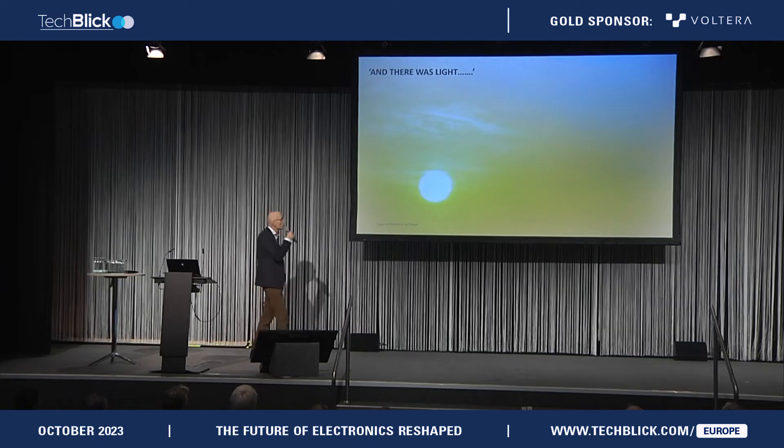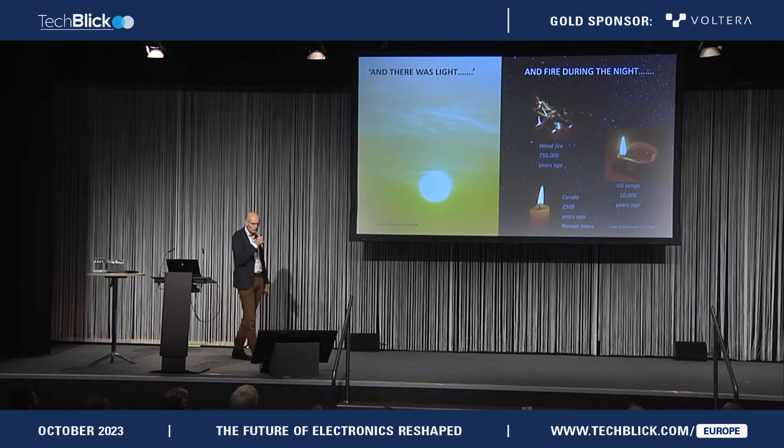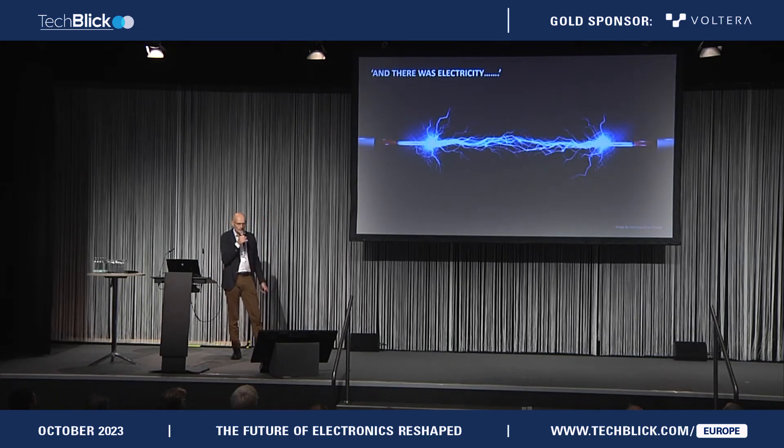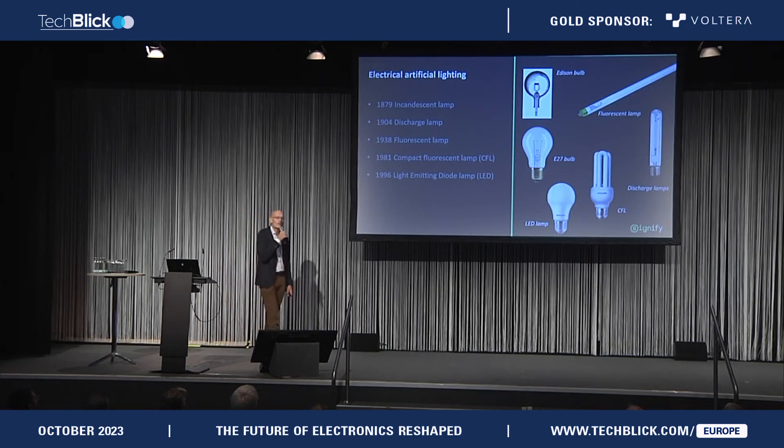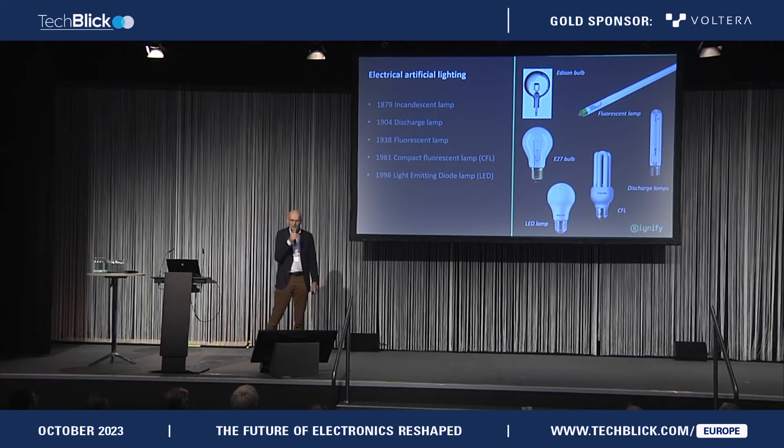A very long time ago, suddenly there was light. During the day, the sun gives us light, and in the evening there are several alternatives. It started with wood fire, then the oil lamp was invented, and not that long ago, the candle as well. In combination with electricity, Edison invented the incandescent lamp, and later on there was the discharge lamp, the fluorescent lamp, and a compact version of that. In the late 19th century, the LED lamp was invented, and in combination with white phosphor to make white light, that's now of course a standard.